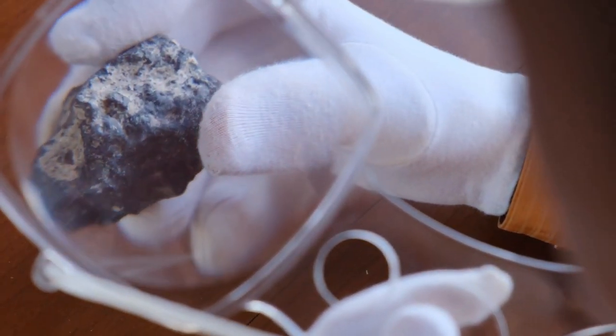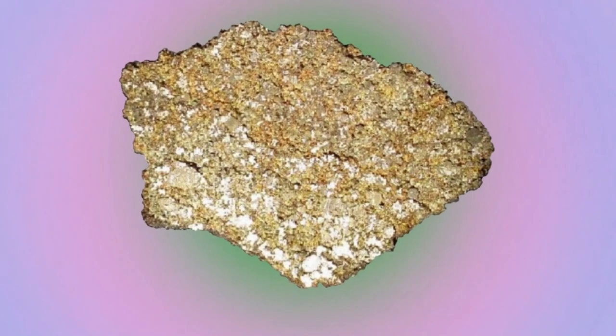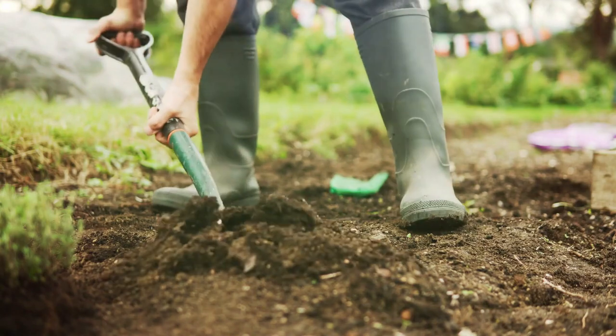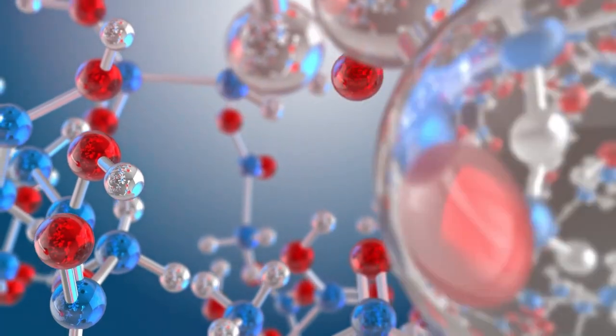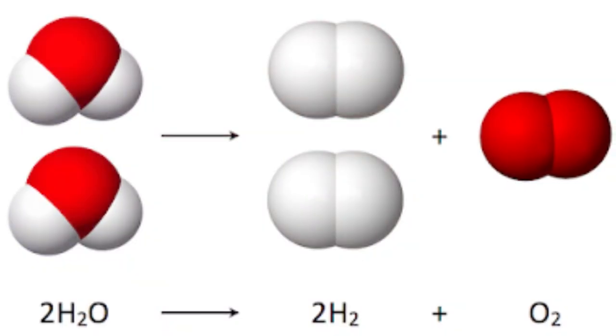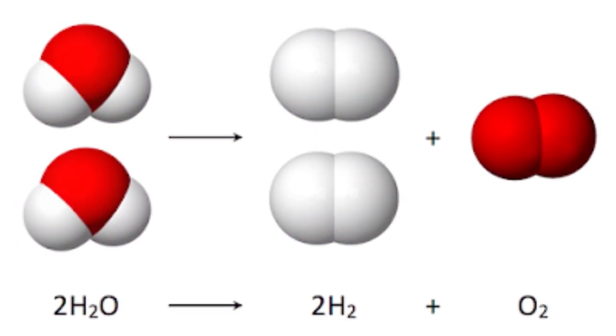Rare earths are not all that uncommon. They are substances that exist all over the world. Getting them out is the challenging part. You have to dig them out of the ground, for starters. That's difficult enough. Then, since they are frequently combined with other elements or materials, you must separate them. It is expensive and messy to break down and refine these compounds to obtain the raw materials.